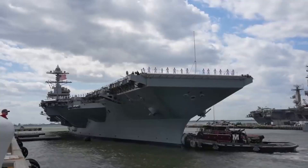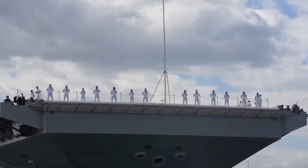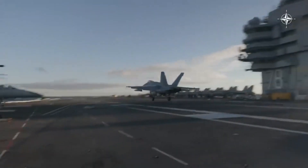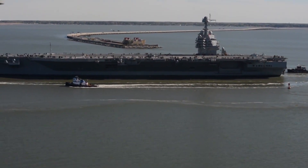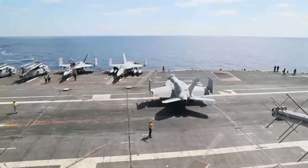The hull design of the Ford-class carriers shares some similarities with the Nimitz-class, but innovation is evident in the details. The carriers feature a smaller, redesigned, and stealthier island. Notably, the flag bridge was relocated from the carrier's island to a lower deck to minimize the island's size, a move that enhances the carrier's overall efficiency and aerodynamics.